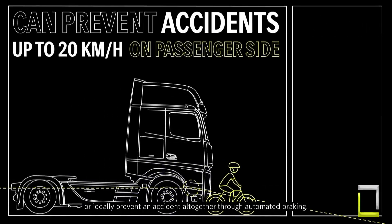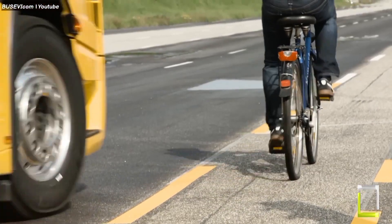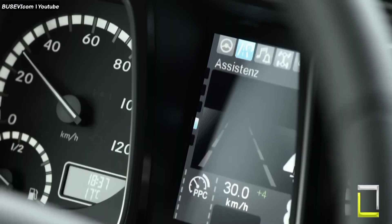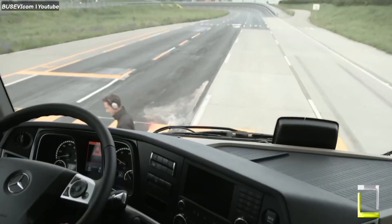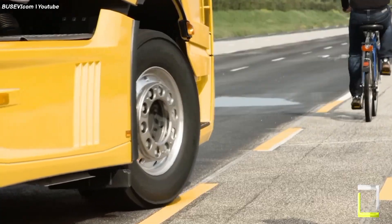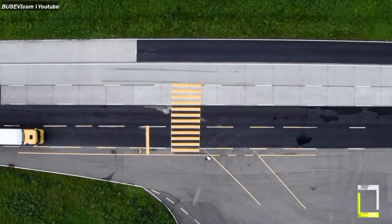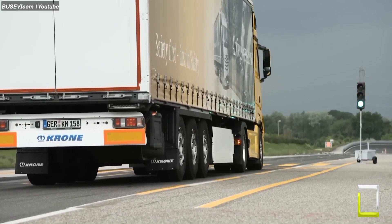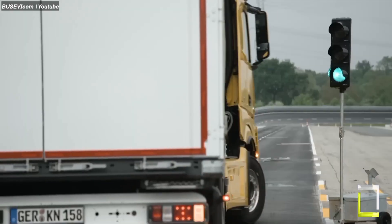Feature two: Side Guard Assist. This system uses radar sensors to monitor the blind spot on the passenger side of the truck, especially helpful in urban environments. If a cyclist or pedestrian is detected in the danger zone, warning lights and an audible alert are triggered, giving the driver time to react. These are just a few examples of how Mercedes-Benz is using demonstrations to showcase their commitment to truck safety, helping to make the roads safer for everyone.